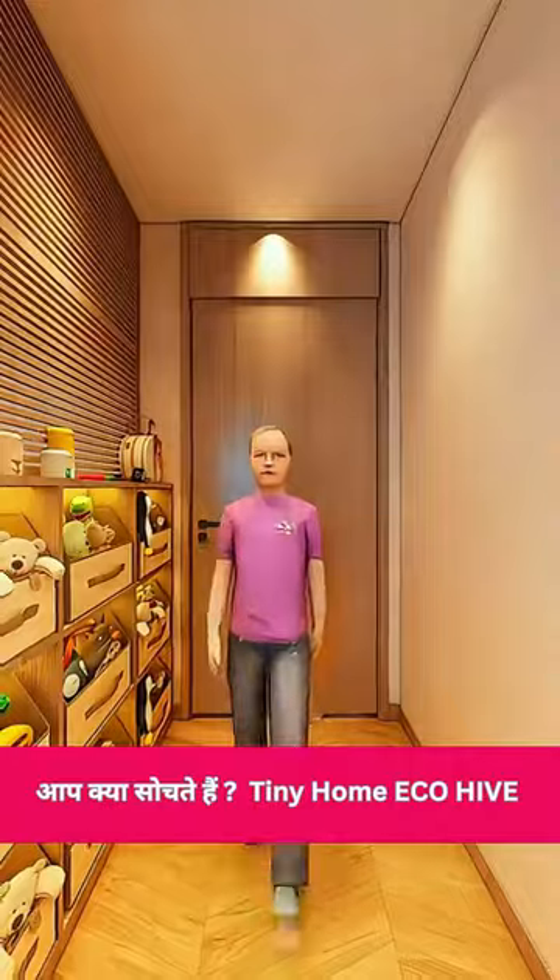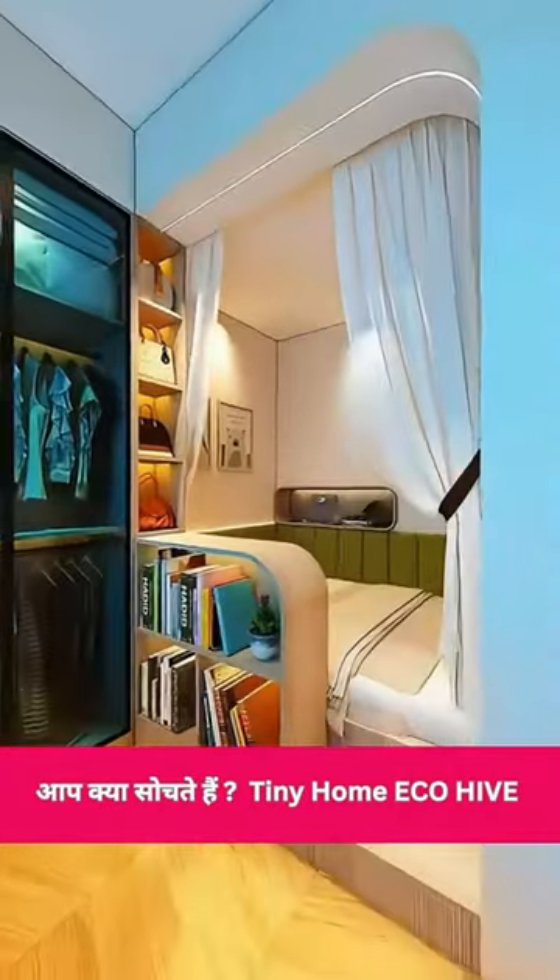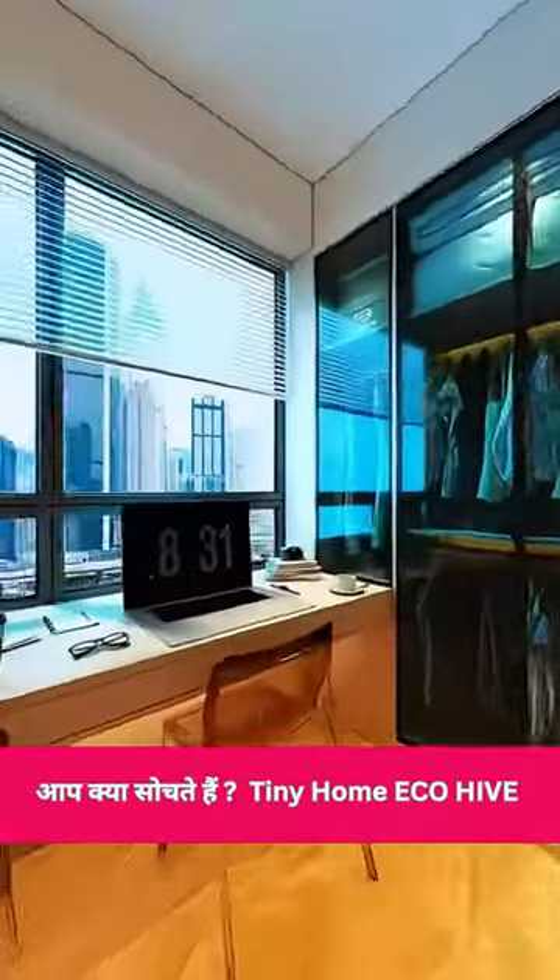This bedroom now has tons of storage space and a roomy wardrobe. The private area and study area are super-functional. It's like a tadpole transforming into a frog — absolutely the best.